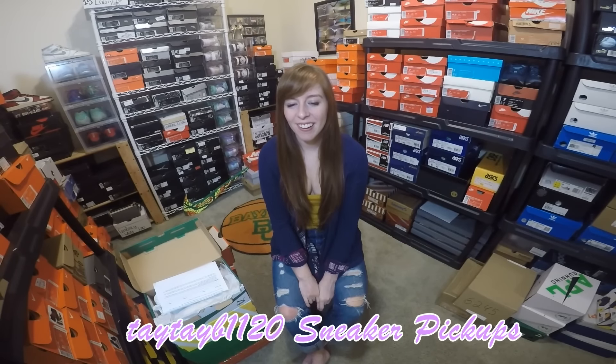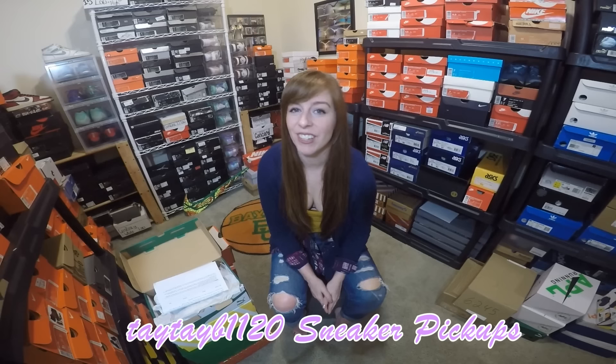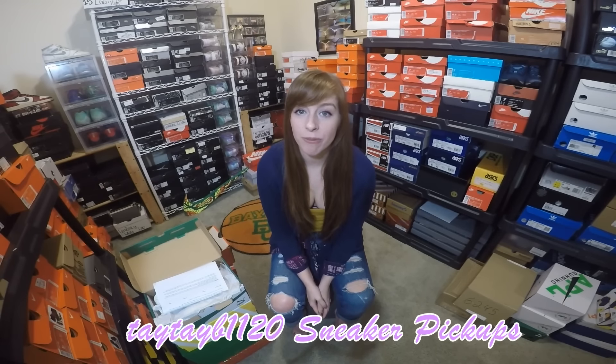Hey y'all, welcome back. Sorry it's been a while since my last video. I've just been doing a lot of random things in my life. I've been redecorating my house — got new bedding, a new couch, a new car recently. It's been quite hectic with that kind of stuff as well as work, so I couldn't quite find the time to sit down and record a video.